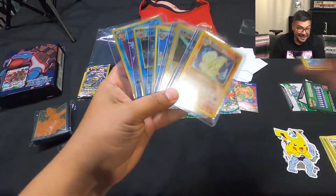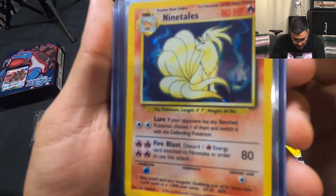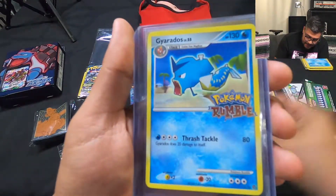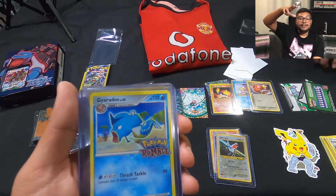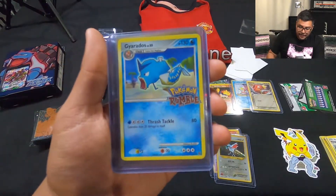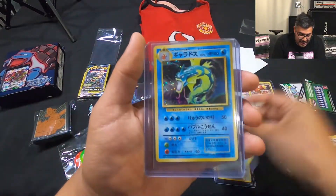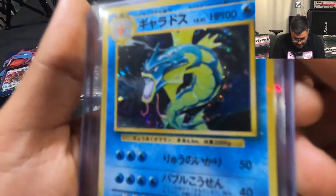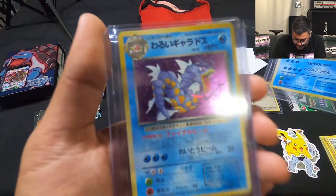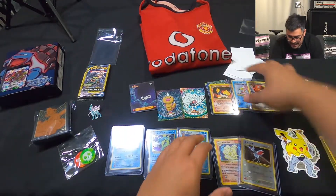Yo, this is awesome! We got a Ninetales — this is good! We got a Scizor looking fuego as well. He gives us a Gyarados because again, I told you guys — big Magikarp fan, big Gyarados fan. And Typhlosion is one of my favorites as well. Those lines were like my favorite, and obviously the Blastoise line too. Yo, he hit it on the mark — look at that Gyarados!